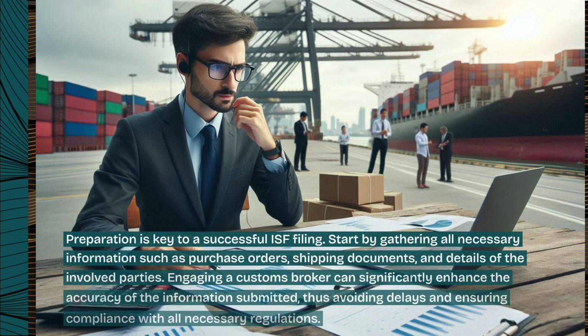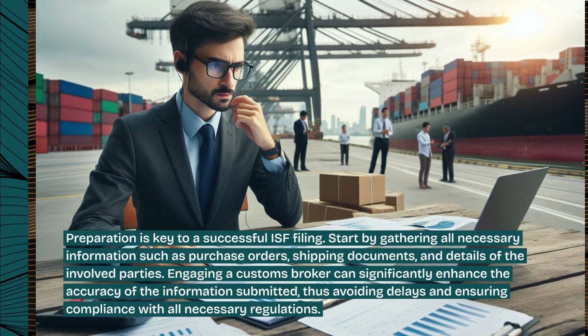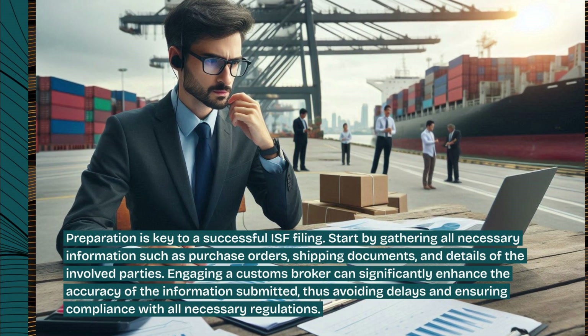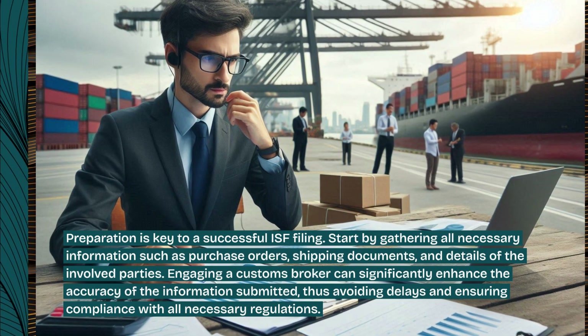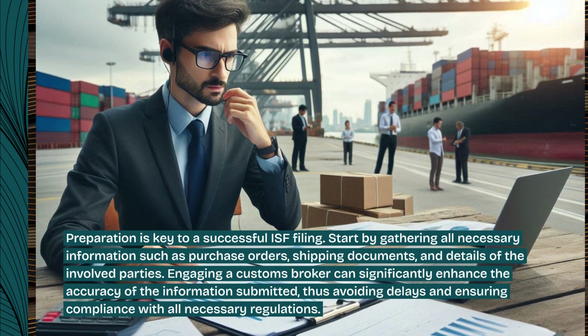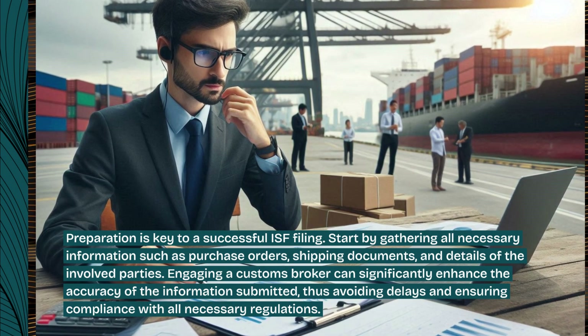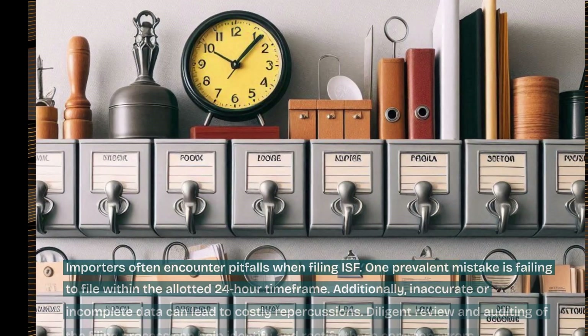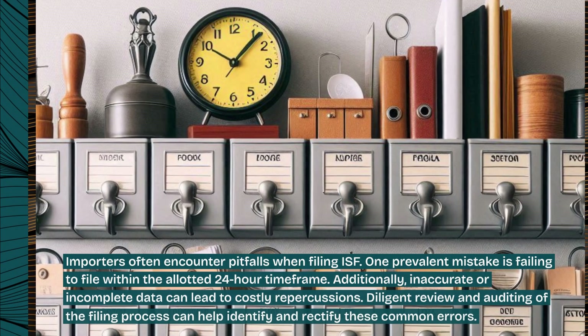Preparation is key to a successful ISF filing. Start by gathering all necessary information such as purchase orders, shipping documents, and details of the involved parties. Engaging a customs broker can significantly enhance the accuracy of the information submitted, thus avoiding delays and ensuring compliance with all necessary regulations.